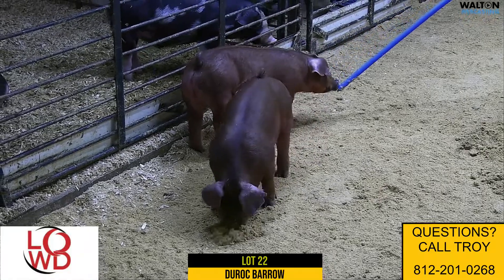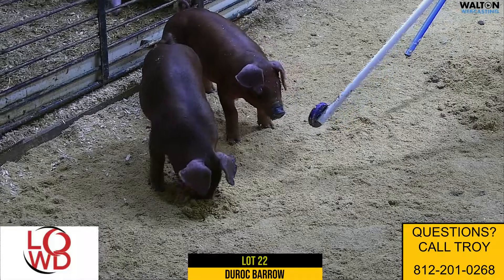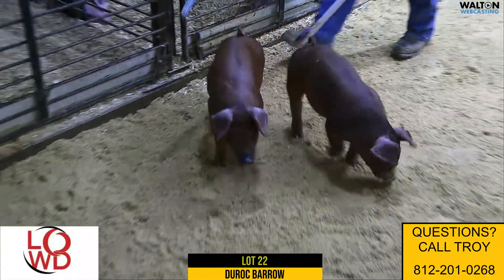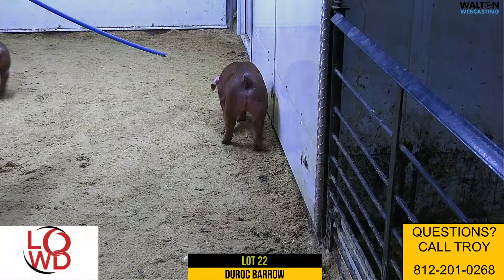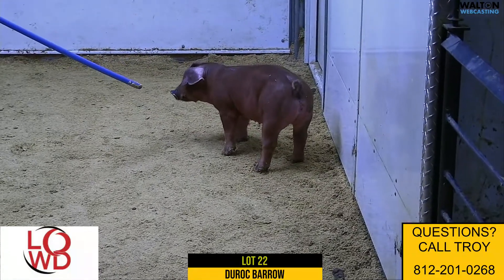Here we got Lot 22, 12-3 Duroc Barra — the first of these hide-and-seek loaded goat barras we're going to sell. This one here is one that I really like. I think this thing's sharp-headed and good-looking, really immature, but sound and square. Exactly what you'd want a red barra to look like at this stage.